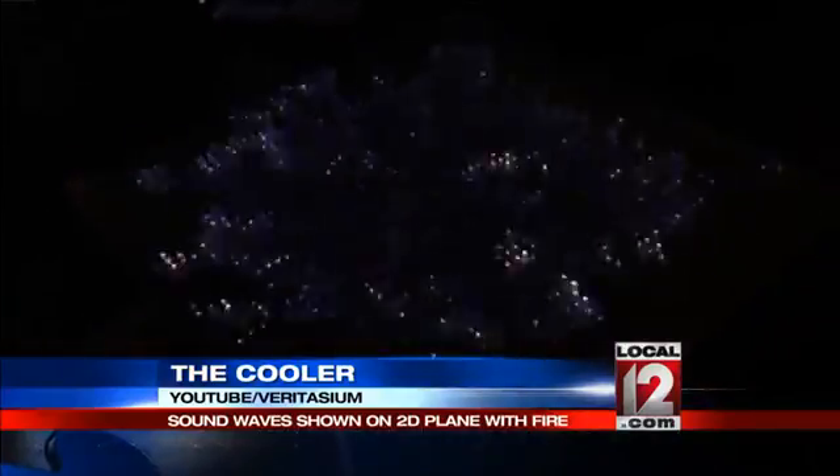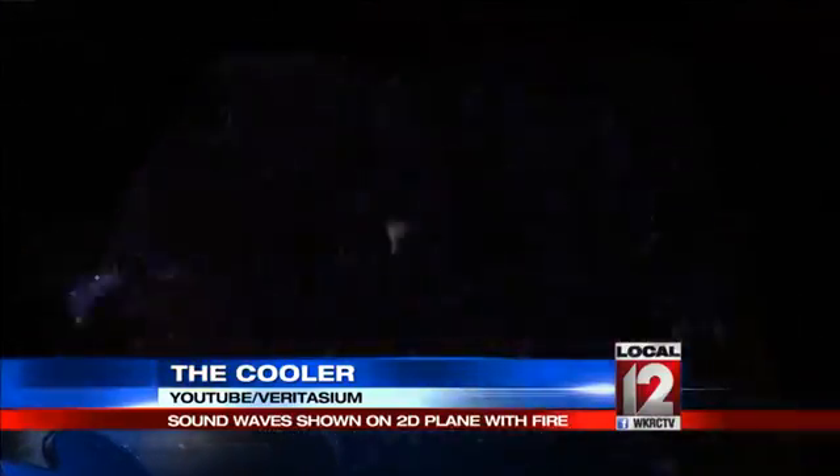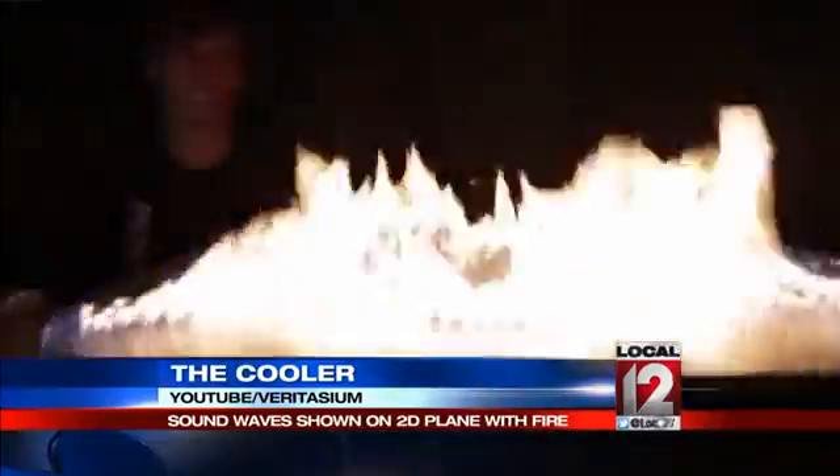We found this one on Mashable.com. A Rubens tube is used to demonstrate the pattern of a constant sound wave. Gas is pumped through one end of the perforated tube, a tone through the other. What results is a roll of fire that shows the high points and low points of the sound wave.